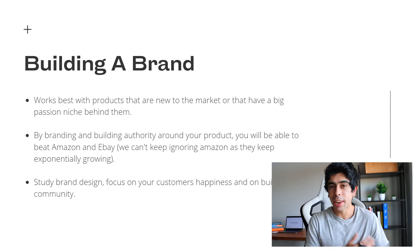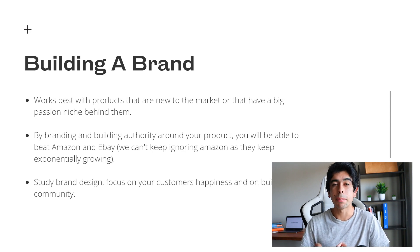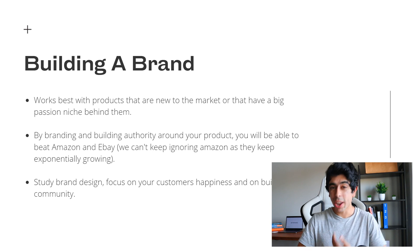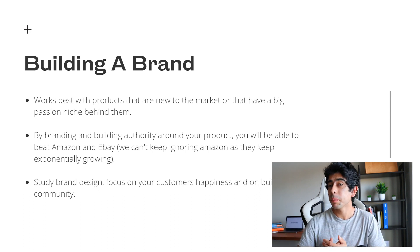By branding and building authority around your product, you're actually going to be able to beat Amazon and eBay. People ask: why would someone shop on my store if my product is on Amazon? Well, if you build authority and a brand behind it, people will want to shop in your store because of the experience and community you're building. We can't keep ignoring Amazon as they continue to grow exponentially. Building authority also means stepping away from AliExpress and shipping your products with sourcing agents — I've made a video on this, linked in the description.